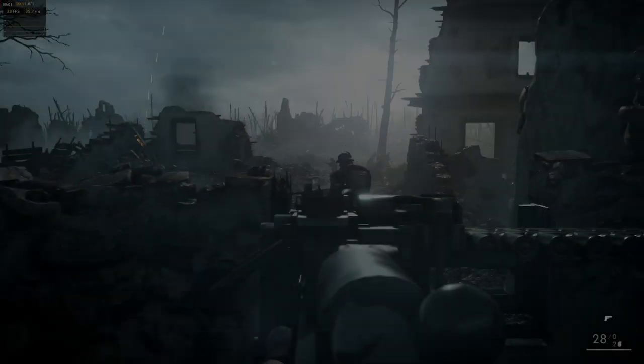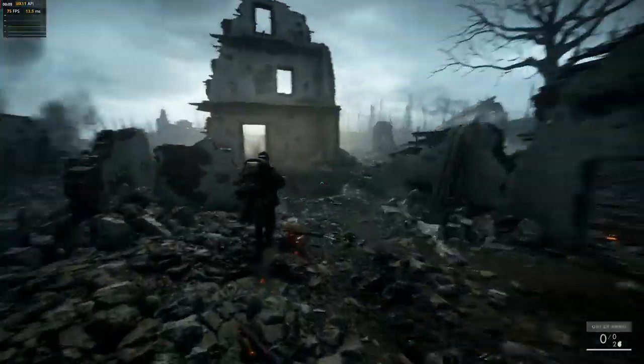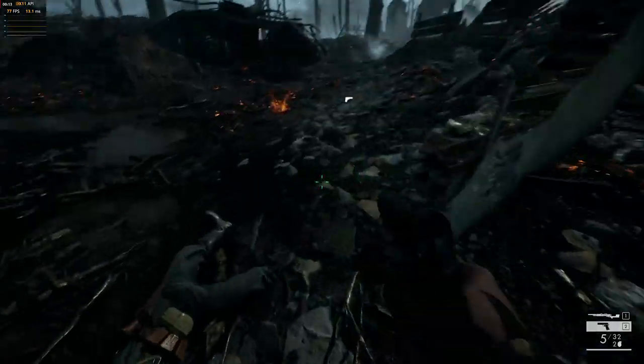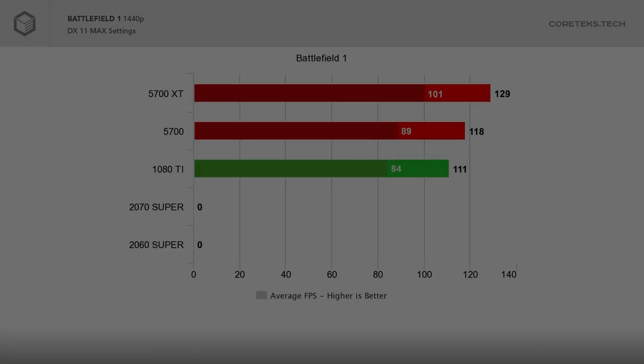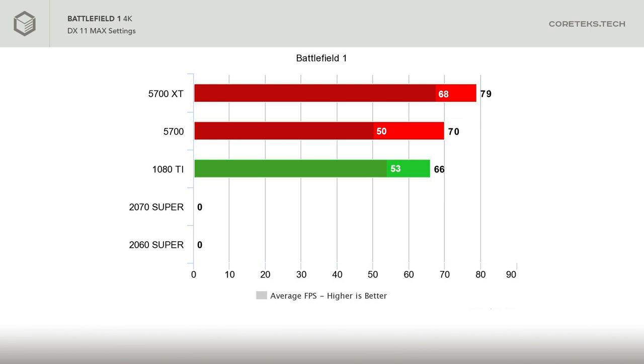Our last gaming benchmark is Battlefield 1, an older title but one I still play. At 1440p, the 5700 XT runs at 129 FPS average, and the 5700 at 118 FPS average manages to beat the 1080 Ti — quite impressive, at DX11 max settings. At 4K, the 5700 XT gets 79 FPS average with everything maxed out, very impressive for the Navi GPUs. The 5700 again beats the 1080 Ti with 70 FPS average, however the 1% lows drop all the way down to 50 FPS, and those drops were very noticeable during testing. Still, very impressive 4K performance considering the price range of these GPUs.